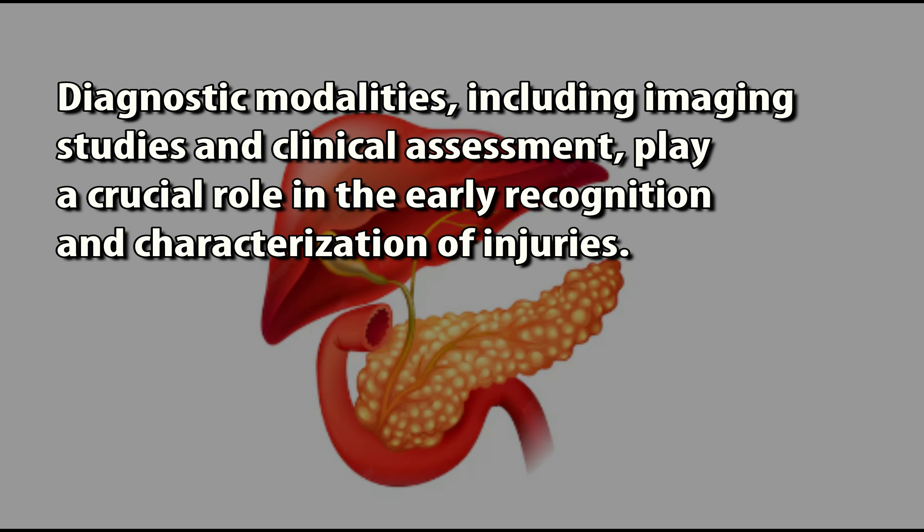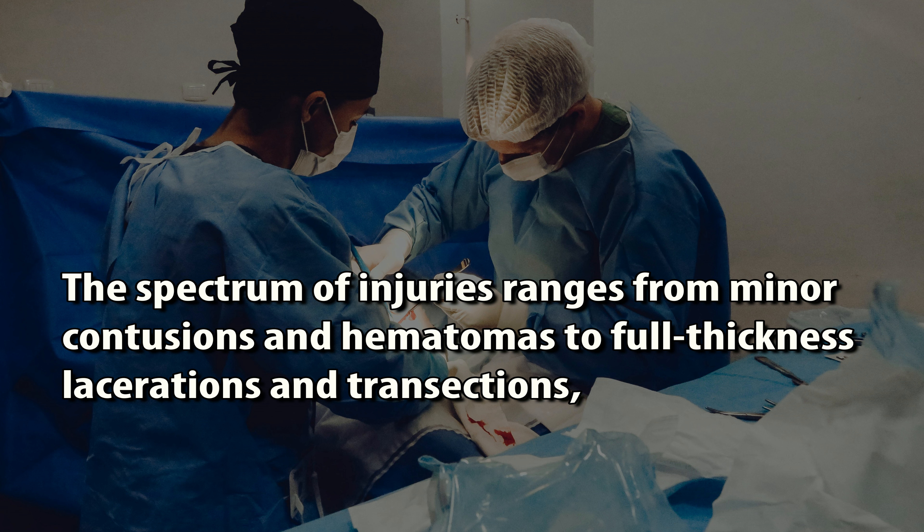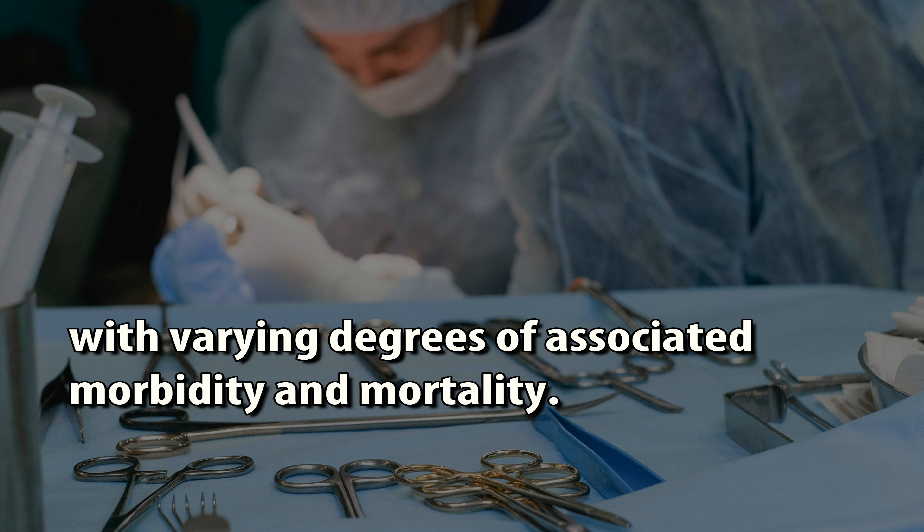Diagnostic modalities, including imaging studies and clinical assessment, play a crucial role in the early recognition and characterization of injuries. The spectrum of injuries ranges from minor contusions and hematomas to full-thickness lacerations and transections, with varying degrees of associated morbidity and mortality.